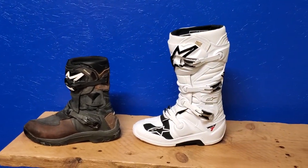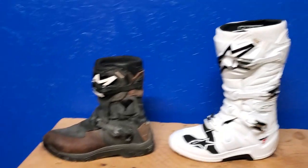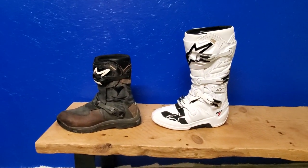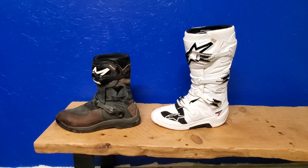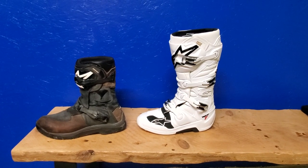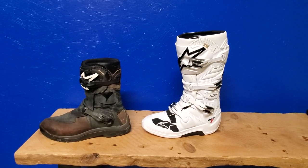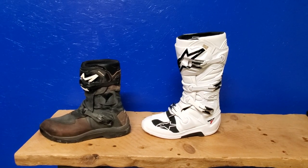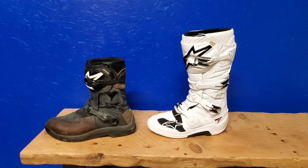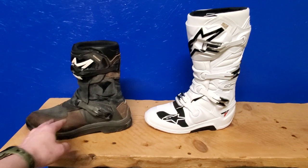I have been riding with the Alpinestar Belize boot last season, which was my first season, and the boot did fine. I thought I would try a motocross boot, the Tech 7, this year. I was really not sure how much better it would be, so we're going to find that out later this season. The Belize had no problems.